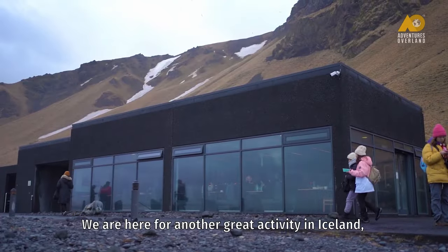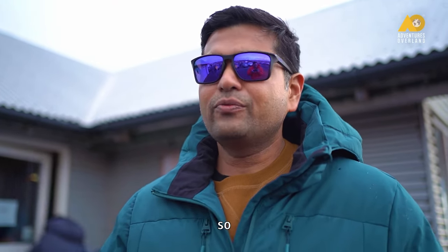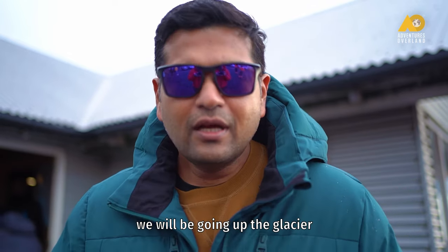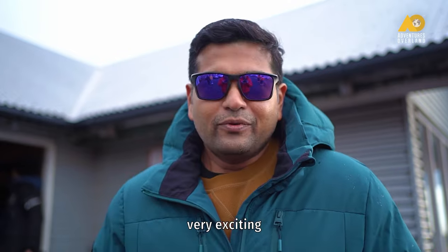We are here for another great activity in Iceland — snowmobiling! We will be going up the glacier and riding on the snow bikes. Very exciting.